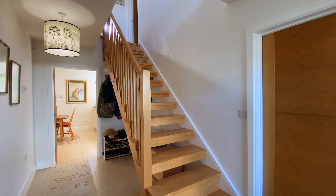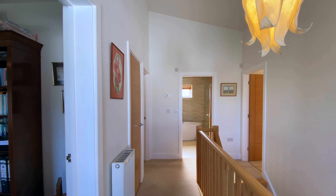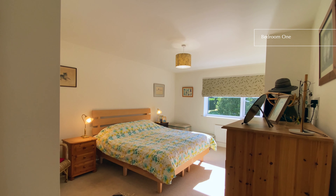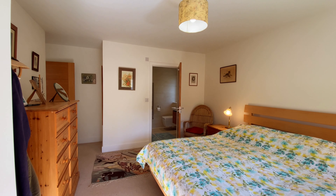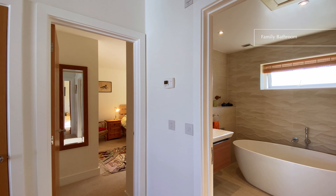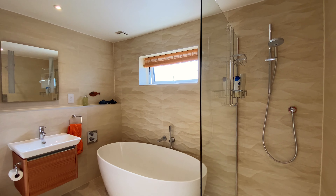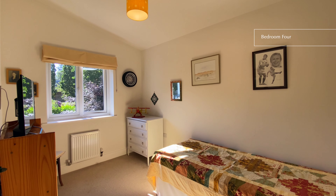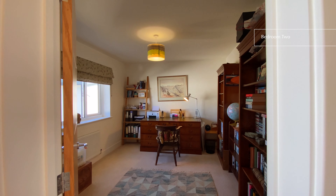Coming upstairs to the wonderfully bright first floor landing with a large window to the front. To the rear of the property are two bedrooms and the family bathroom, and towards the front are two further double bedrooms.